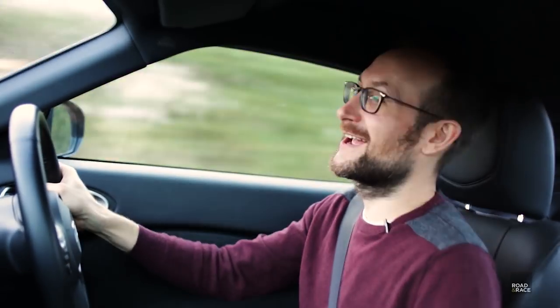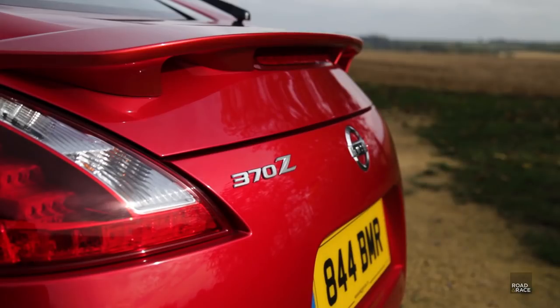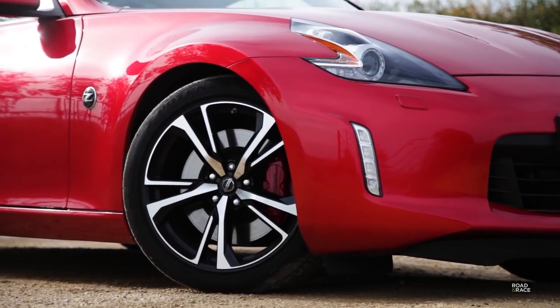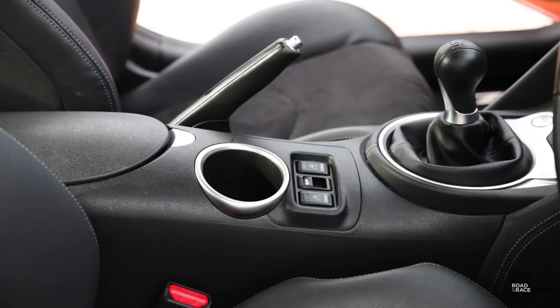Saying that, if you want a bit more fun, turn it off on the track and you can really enjoy trying to tame the back end. This particular car has the GT spec, which costs an extra £5,000 and gives you 19-inch alloy wheels, the Bose sound system, cruise control, and heated seats.